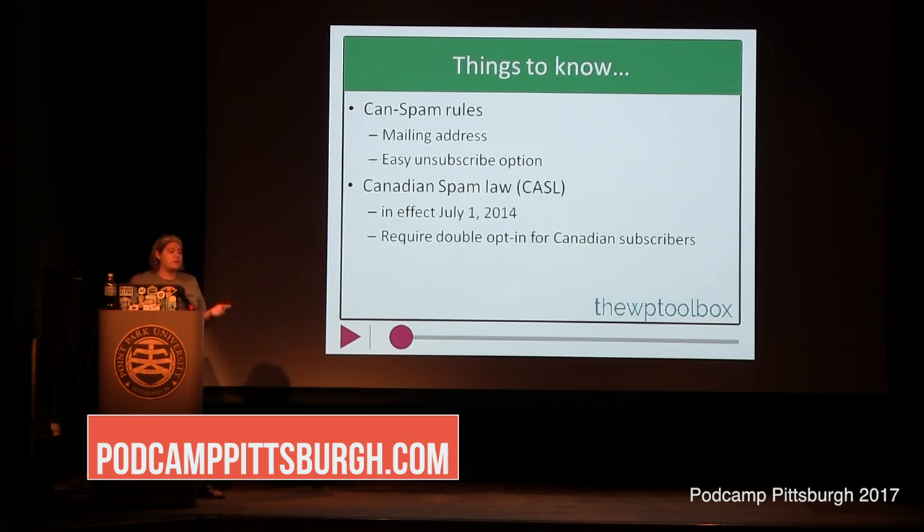And then it's free to get started. So if you're just getting started and you're not really sure what direction your email marketing is going to take, it's a good place to start and practice and test your own processes without getting worried about that $200-a-month fee.